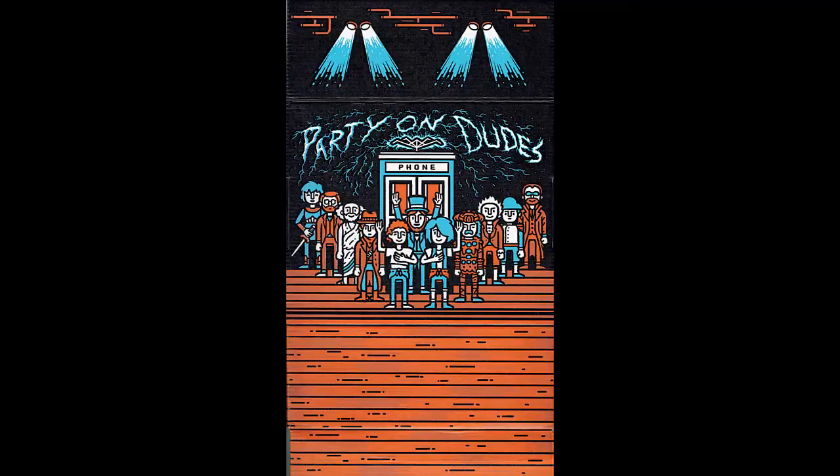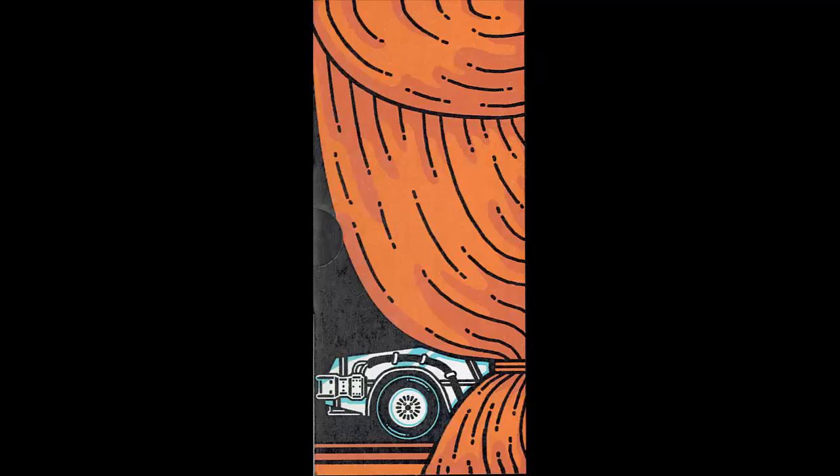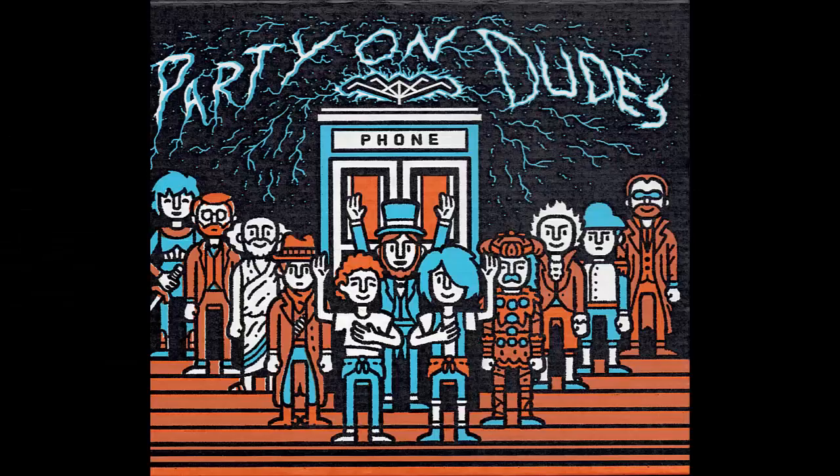On this month's Loot Crate box, we see the San Dimas High School Auditorium stage, and upon it Bill and Ted, their telephone time machine, and the entire cast of friends they acquired through the movie: Joan of Arc, Sigmund Freud, Socrates, Billy the Kid, Abraham Lincoln, Genghis Khan, Beethoven, Napoleon, and even Rufus. And if we look to the sides, peeking through the curtains, you can spot the TARDIS and the DeLorean.